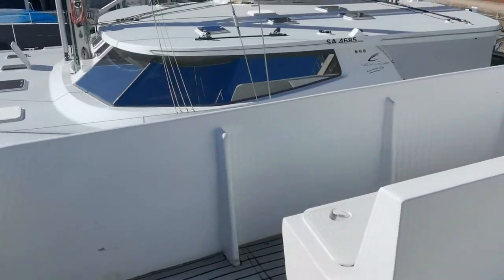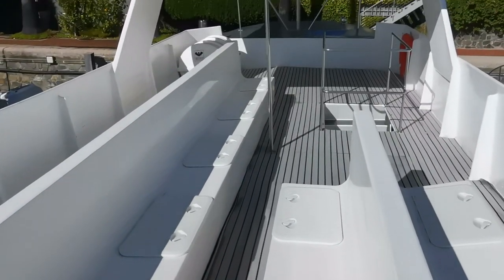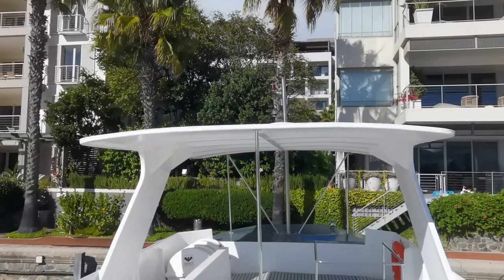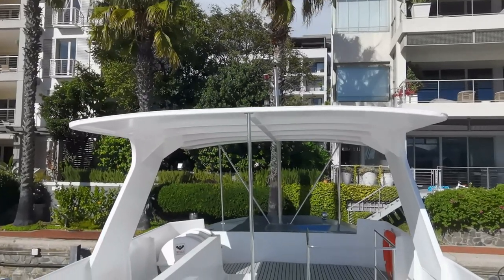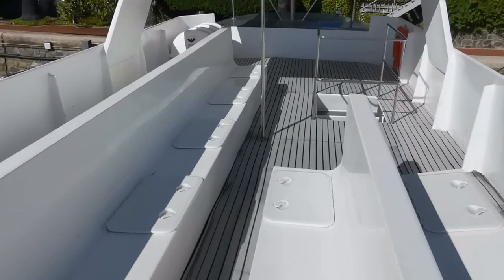Panning around again from stern to bow — this is the top deck. There's the mast in front where you could fit radar and so on if you wish to. Anyway, from Cape Town — trust you enjoyed this, and give me a call or email if you'd like to know more. Thanks, bye.